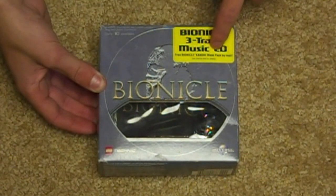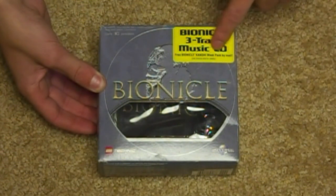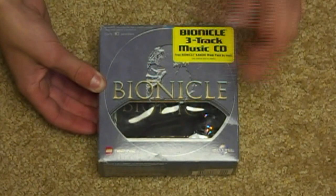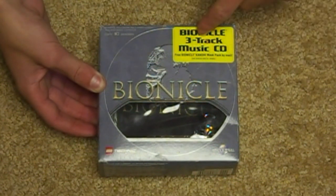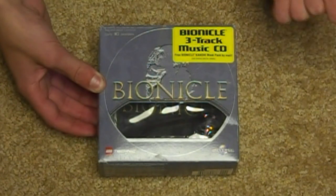This was a Bionicle Kanohi Mask Pack — like a little pack of a random assortment of masks that you could, if you sent this in, get for free. I highly doubt I could do that now. They're probably out of them because it's almost been 10 years since they've done this. But it was cool back then — you could send this in and get a free pack of Bionicle masks.